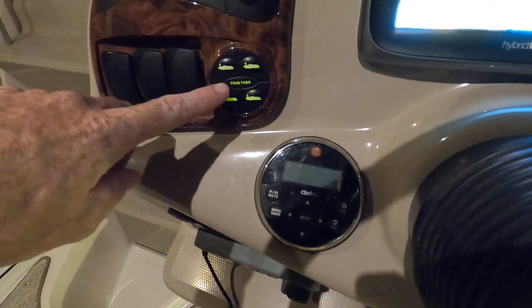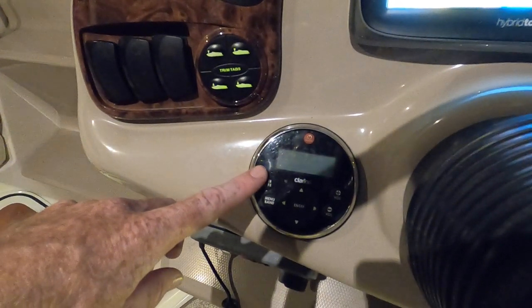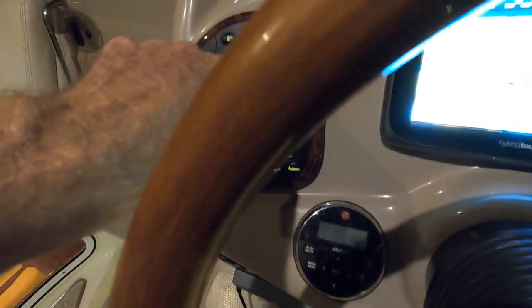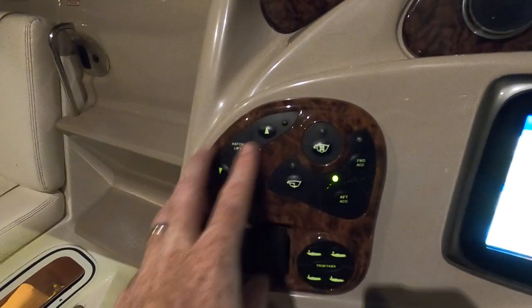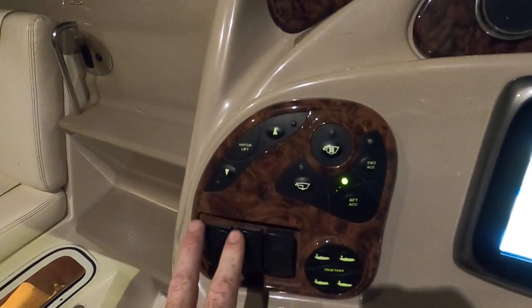We've even got a remote for that chart plotter so your driver doesn't have to take his hands off the wheel to access it — that's a nice feature. Trim tab controls right here, driver stereo remote, and the controls for those underwater lights. The engine hatch lift is lit. Sea Ray puts these same gauges on all their models, but this one is not equipped with the power hatch — just want to point that out.